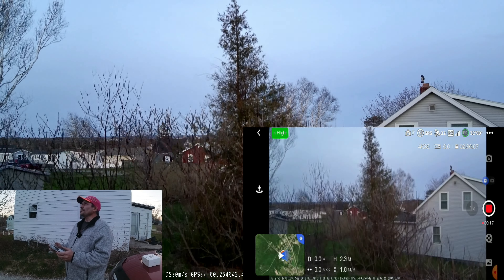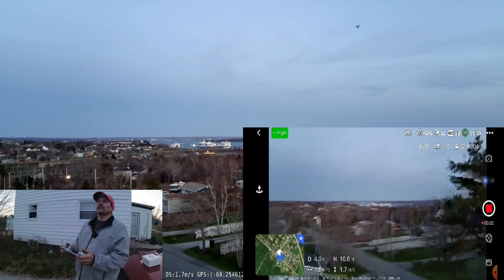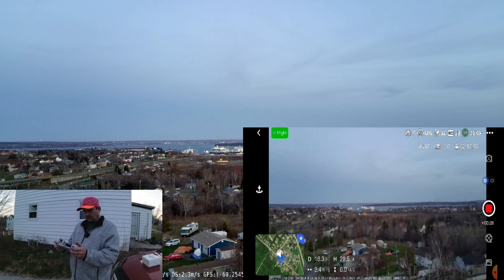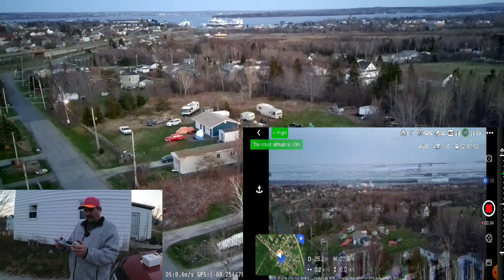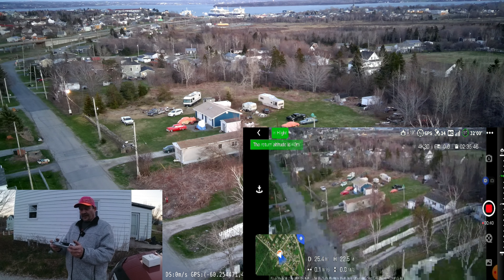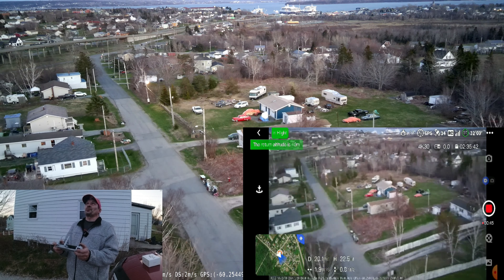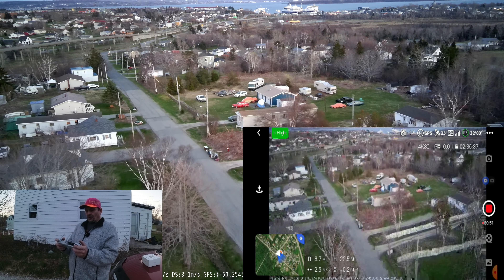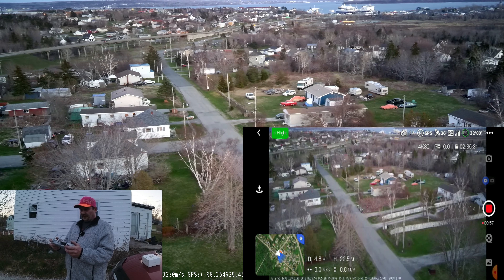I'm going to open the screen recorder and start a screen recording now. Back to the Potensic app, enter device — we are connected, the drone is ready to go, 11 satellites. We're on video, 4K 30. Let's start recording and prepare the gimbal. Okay, take off — up we go. So we should not have any more transmission issues on this drone.